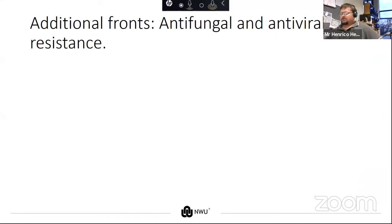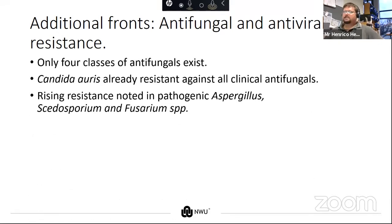We've been talking about antibiotics and bacteria, but there are other fronts regarding resistance — resistance against antifungals and antivirals as well. Antifungals are in a worse spot than antibiotics because there are only four chemical classes of antifungals currently available, and one organism, Candida auris, is already resistant against all clinical antifungals. There's also rising resistance noted in pathogenic species of Aspergillus, Scedosporium, and Fusarium — we may reach a point where these organisms are resistant to all available antifungals.